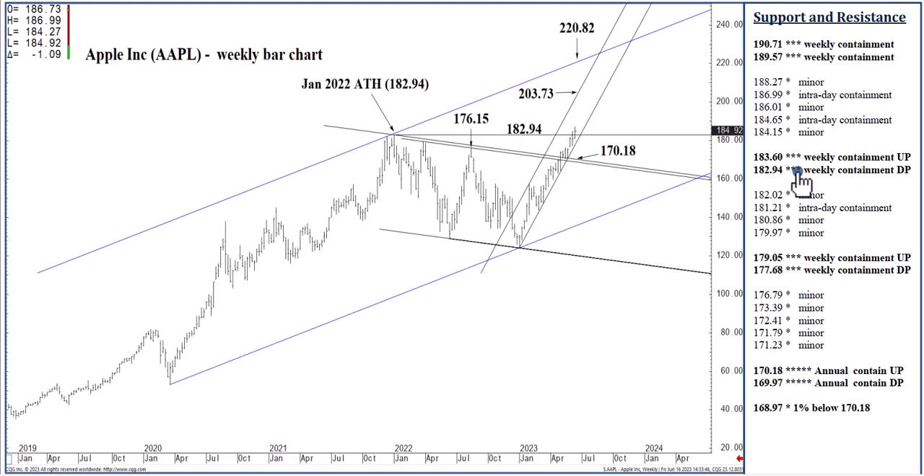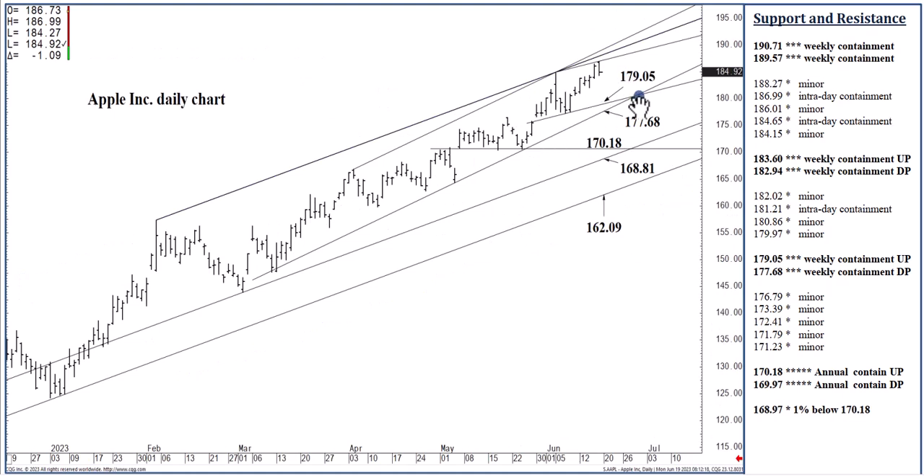The last thing I'll say: I don't expect to see this today, but if we do close below 182.94, the three-to-five-day, one-to-two-week swing trade shifts negative, expecting the upper 170s likely within three to five days where we can bottom out through next week, possibly into later July. I actually don't expect it. I don't expect to see 170.18 anytime soon unless we close below these structures in the 177.68 to 179.05 area. I'm going to leave it at that for Tuesday's Apple.